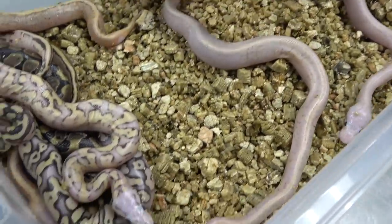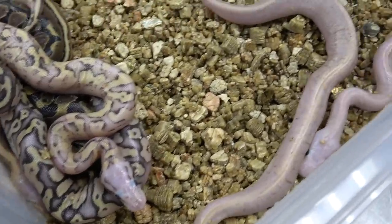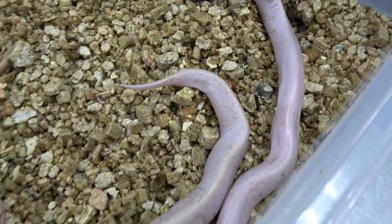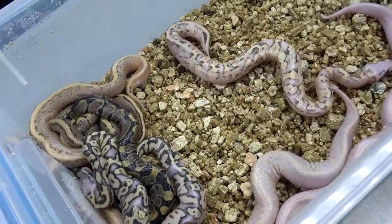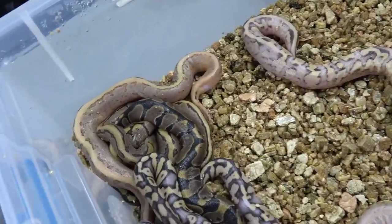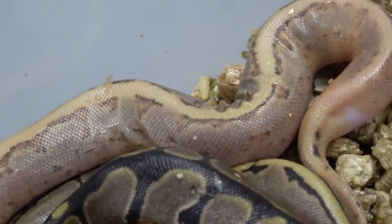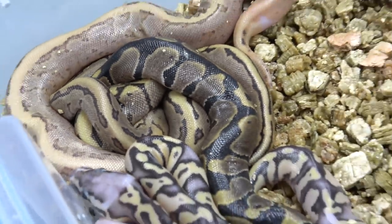We'll definitely wait to see them after they shed and we'll sex them. Really cool variation in a clutch — no two animals are alike, every one is different. Got a nice variety. Super happy with that clutch.